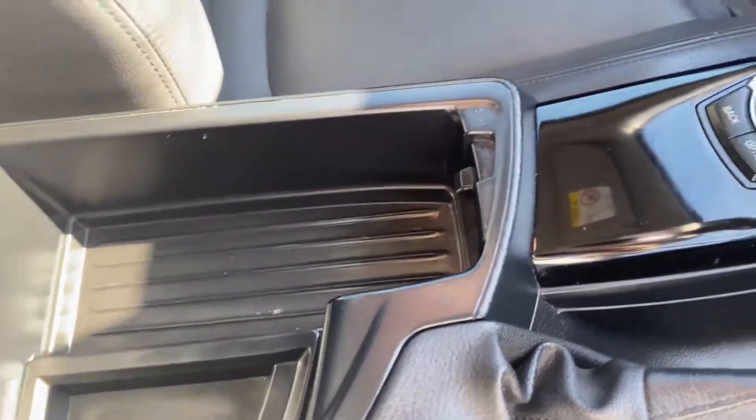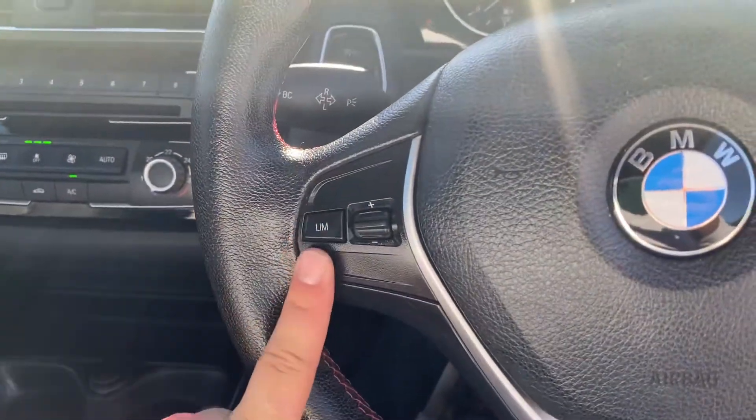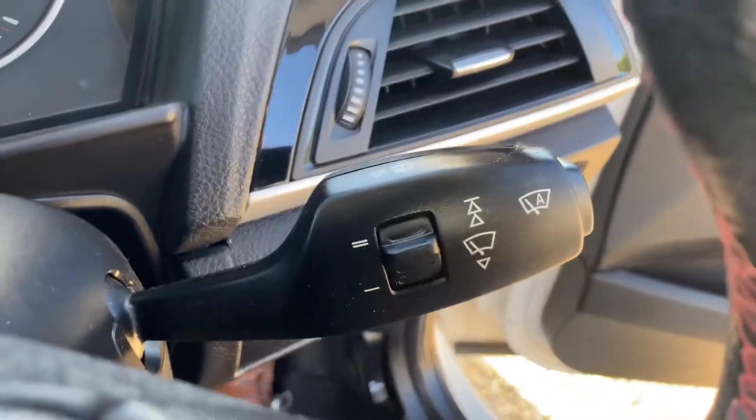In the armrest you'll find auxiliary and USB socket, with plenty of space in there as well. You've got a speed limiter for this vehicle, and auto headlights and auto wipers as well.